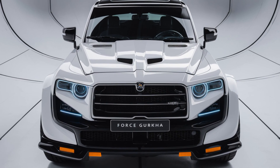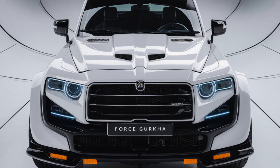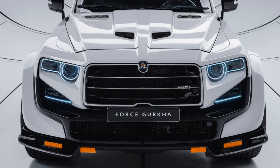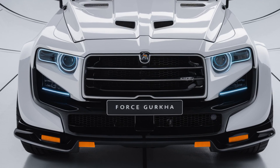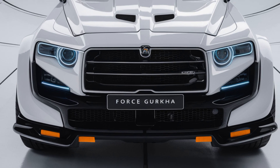Under the hood, the 2024 Gorkha is powered by a 2.6-liter four-cylinder diesel engine that produces 91 horsepower and 250 Newton meters of torque. It's not the most powerful in its class, but where the Gorkha truly shines is in its off-road performance.